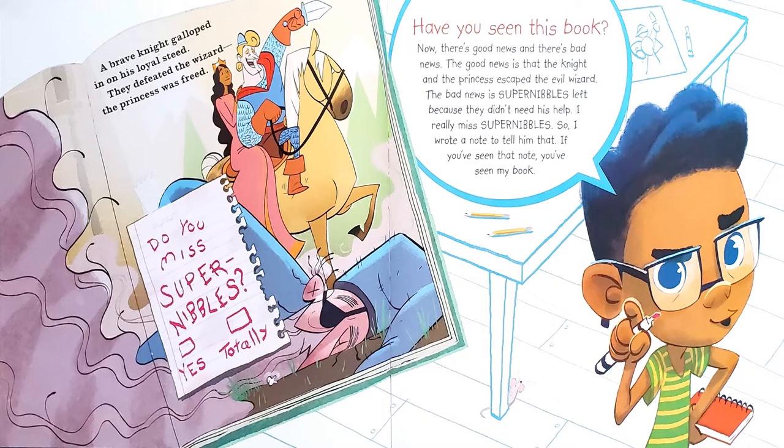Have you seen this book? There's good news and there's bad news. The good news is that the knight and the princess escaped the evil wizard. The bad news is Super Nibbles left because they didn't need his help. I really miss Super Nibbles, so I wrote a note to tell him that. If you've seen that note, you've seen my book. And the book says, a brave knight galloped in on his loyal steed. They defeated the wizard. The princess was freed. The note says, do you miss Super Nibbles? Yes or totally?